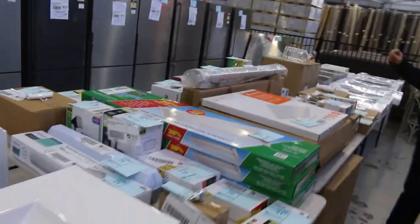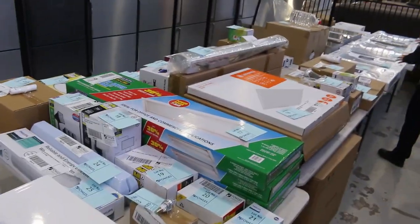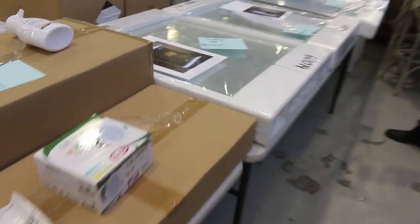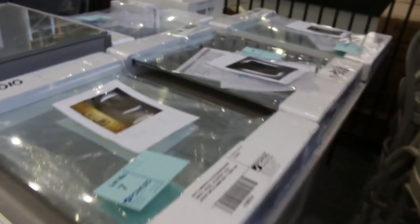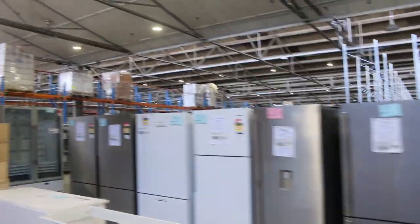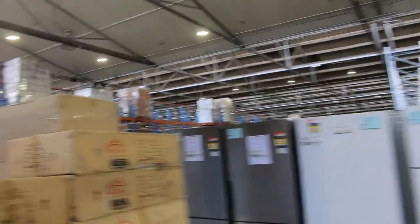Looking down the side here, we've got lots of unreserved lighting — downlights, panel lights, all sorts of bits and pieces. Still got a few of the LED backlit mirrors and also the LED mirror cabinets. What's new this week — and I'll show you when we get to them — we've got large LED mirrors, sort of 1,200 and 1,500mm in width. Really big ones, great that they've sent those in.